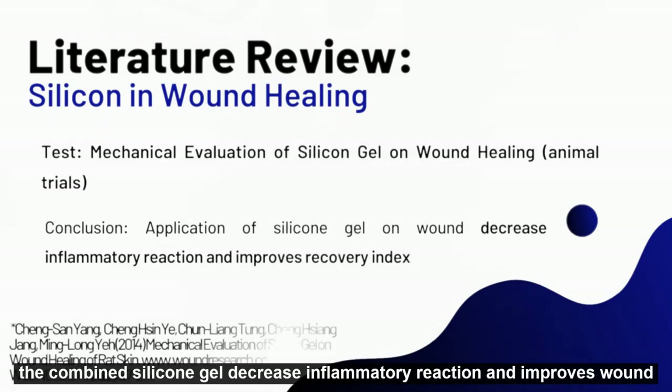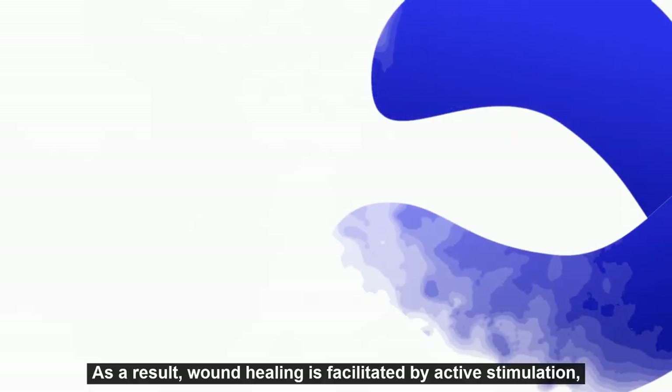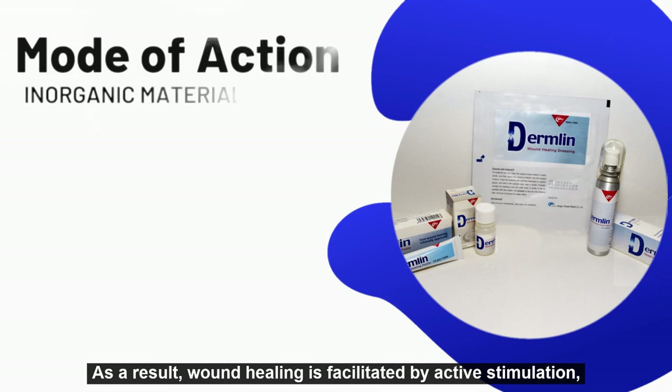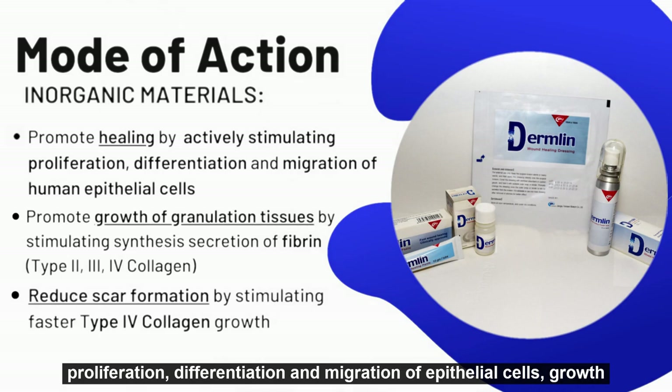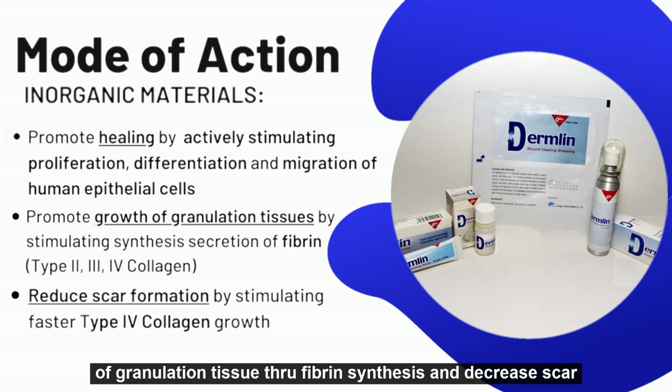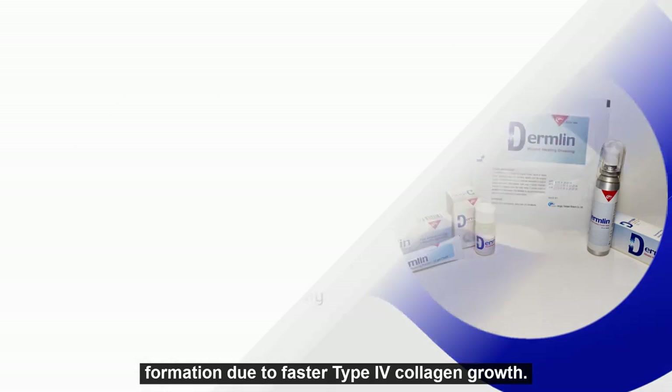Combined silicone gel decreases inflammatory reaction and improves wound recovery in depth. As a result, wound healing is facilitated by active stimulation, proliferation, differentiation, and migration of epithelial cells, growth of granulation tissues through fibrin synthesis, and decreased scar formation due to faster type 4 collagen growth.